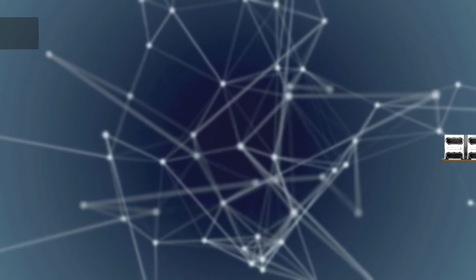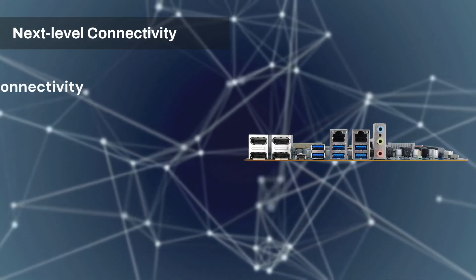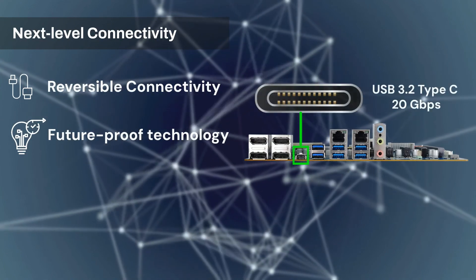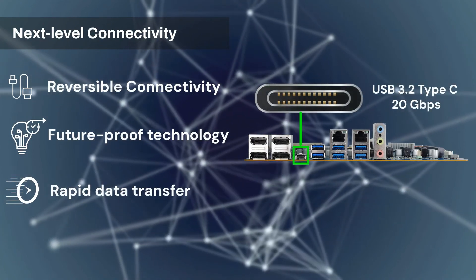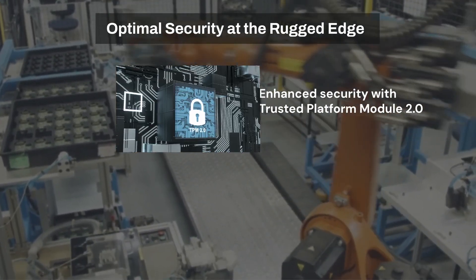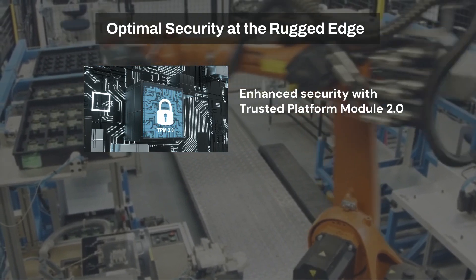The CTMRL01 now offers reversible connectivity and future-proof technology through a USB Type-C port that can reach up to 20 gigabits per second of data transfer speed. More importantly, this Micro ATX motherboard prioritizes security and safety with TPM 2.0 support.